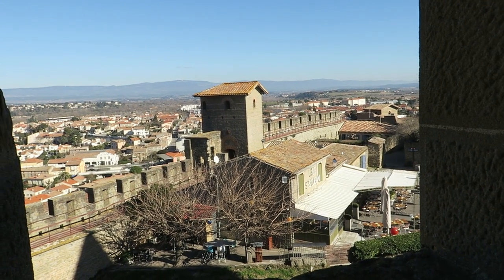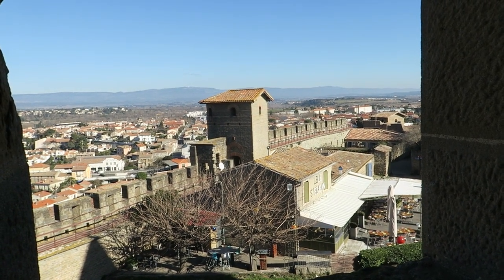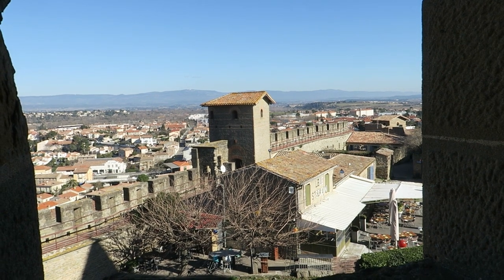This tower here actually dates back to the 4th century and is one of the few remaining Roman structures left within the medieval city.